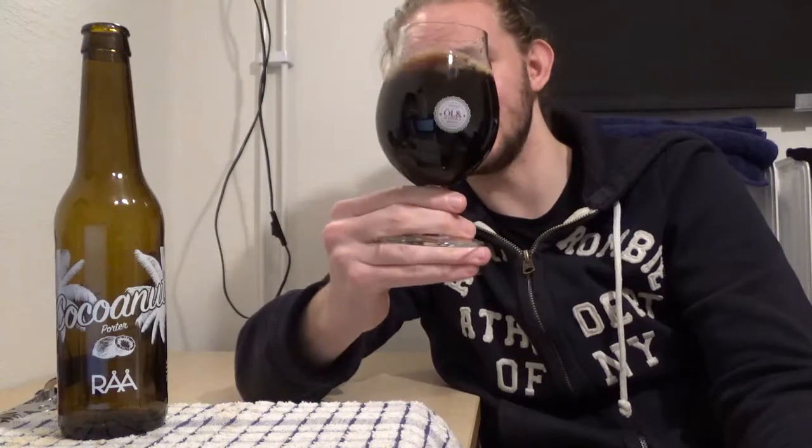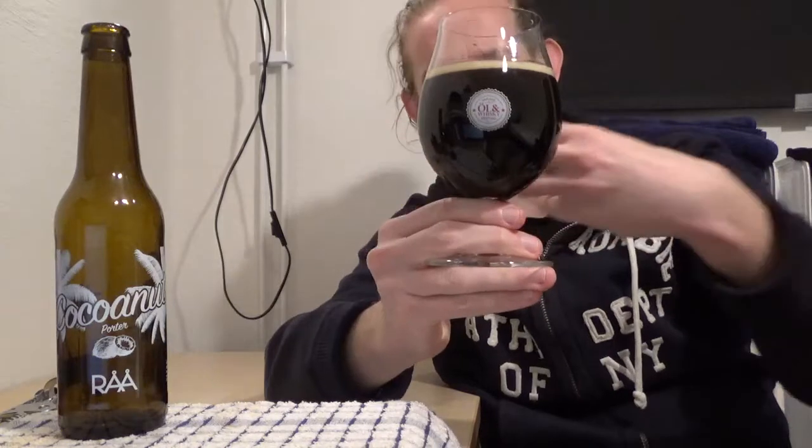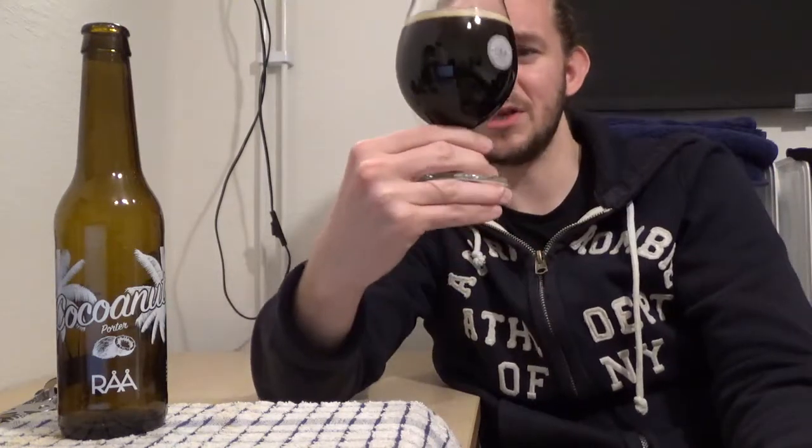Overall it does look pretty nice, and nothing really surprising when you consider it as a porter. Very close to an imperial porter, as I mentioned. If I put my fingers behind the glass, you can see very little in terms of transparency — it is that dark that you aren't really going to see very much through it. Let's take a closer look at the aroma and see how we get on.